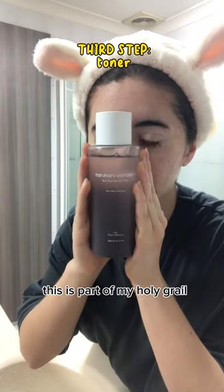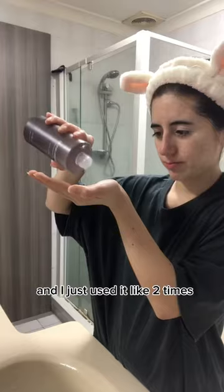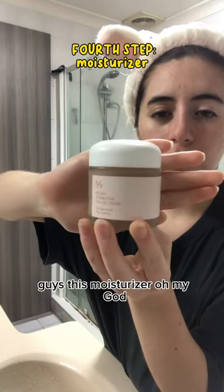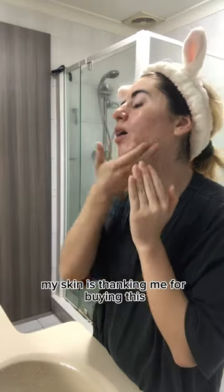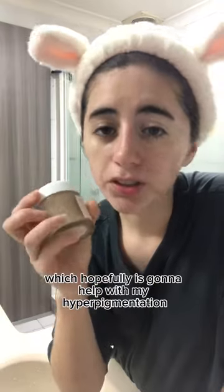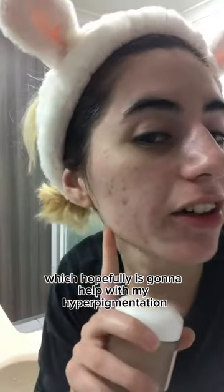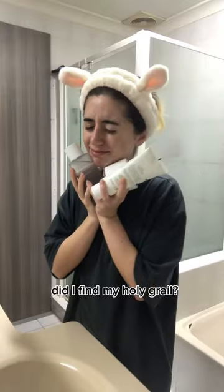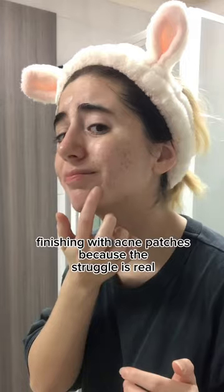This is part of my holy grail and I just used it like two times. Guys, this moisturizer — oh my god, my skin is thanking me for buying this. This one has niacinamide, which hopefully is gonna help with my hyperpigmentation. Did I find my holy grail? I think it's too early to tell, but I'm definitely close.